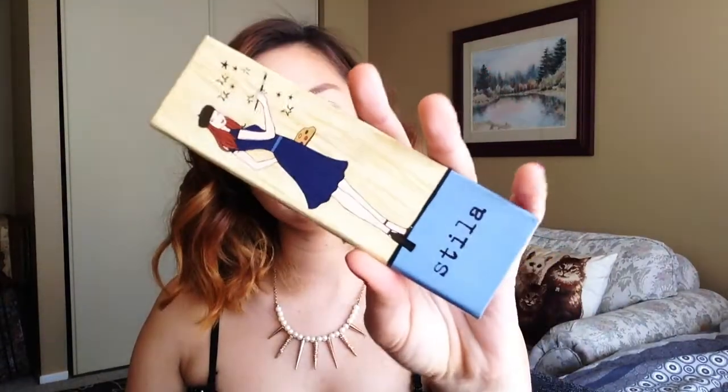Next we're going to do blush. I have this little palette from Stila — Stila is my favorite brand for makeup. It's a little pricey but the quality is amazing, and you can really tell which ones I've been using most. I'm going with the light pink shade, taking my Real Techniques blush brush and dabbing it on.